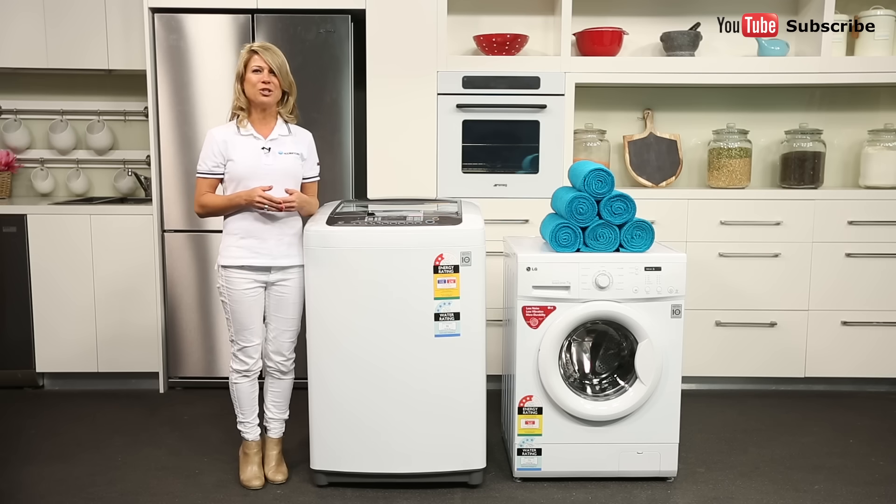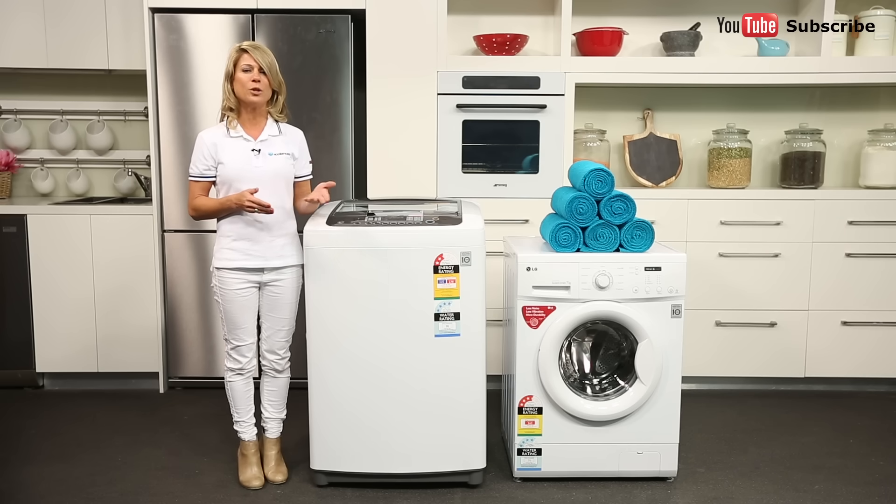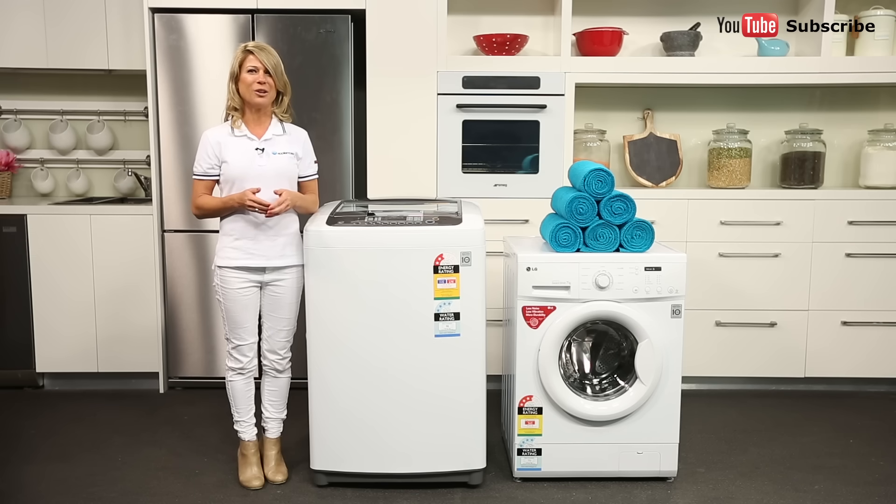They can also make efficient use of detergent, and their high spin speeds mean your clothes can spend less time on the line or in the dryer. Plus, many front loaders come in compact designs that help save space in your laundry, especially when combined with a stacked or wall-mounted dryer.